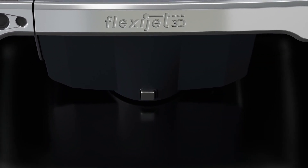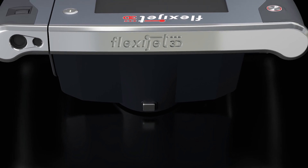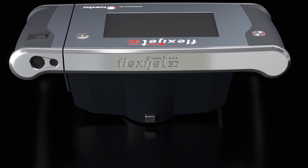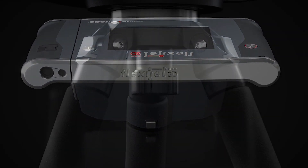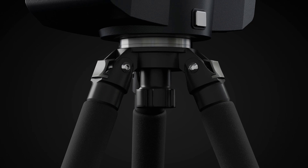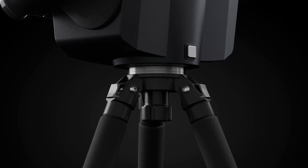Designed by an award-winning automotive designer, the new FlexiJet 3D has improved ergonomics and easily accessible user-friendly controls. Powerful functions under the hood further simplify what FlexiJet 3D does best: simultaneous measuring and drawing on-site.